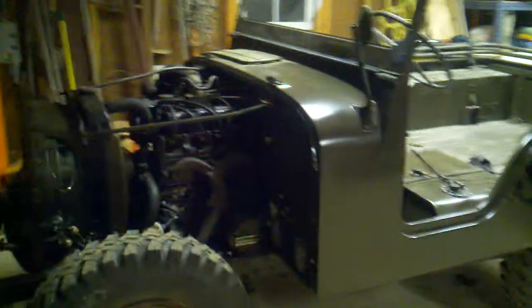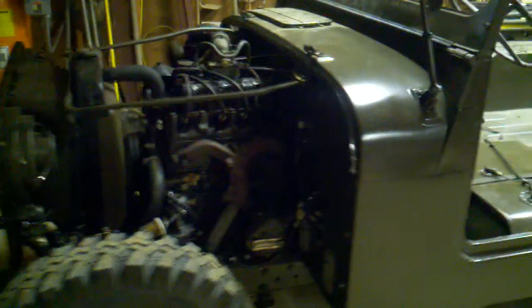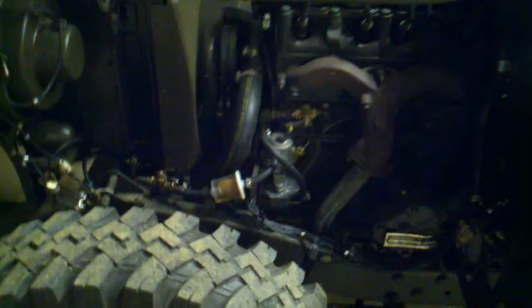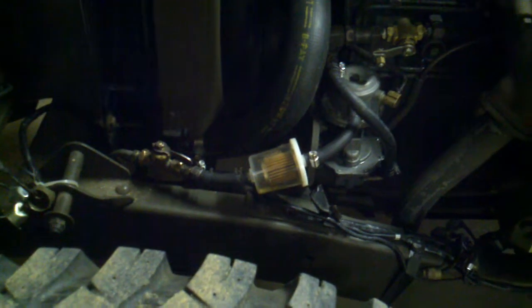Well, here it is. Notice there's no redneck gas tank on the cow. And it's running. It's pulling gas from its own gas tank. Finally.